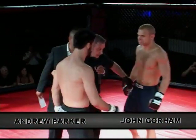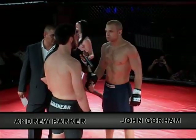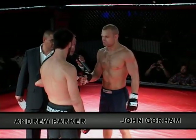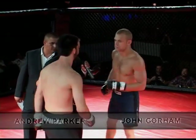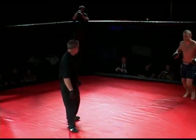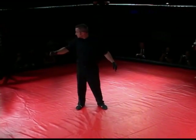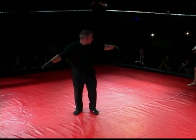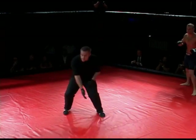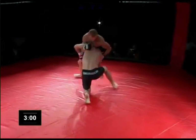Number two brings us John Gorham and Andrew Parker. Andrew Parker wearing the black trunks and Mr. Gorham in the blue. Parker, the fighter with the beard. If you grew that out just for the fight, they always reference people having a beard. The fighters are called to the center, a touch of the gloves and we are off.